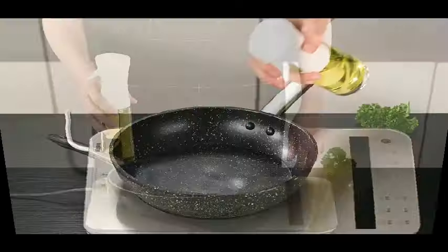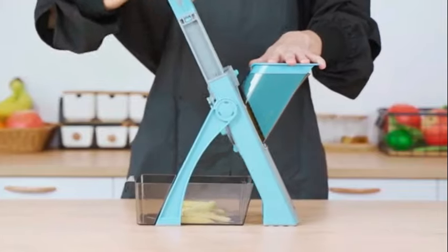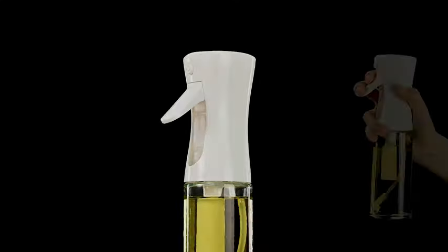Welcome to my new video. Today's video contains top 10 kitchen gadgets that will amaze you, so don't skip the video and watch till the end. Let's start the video.